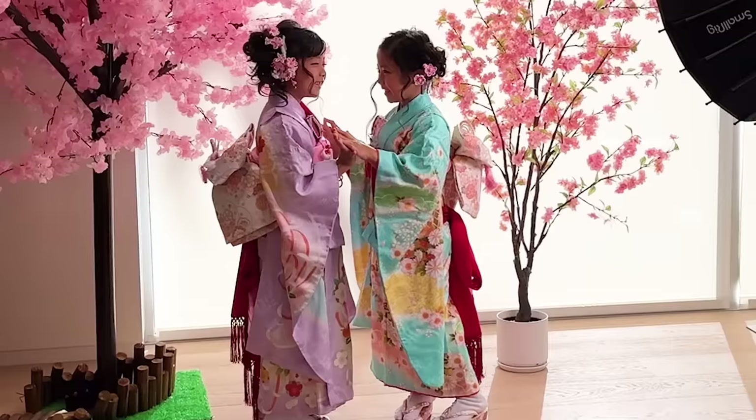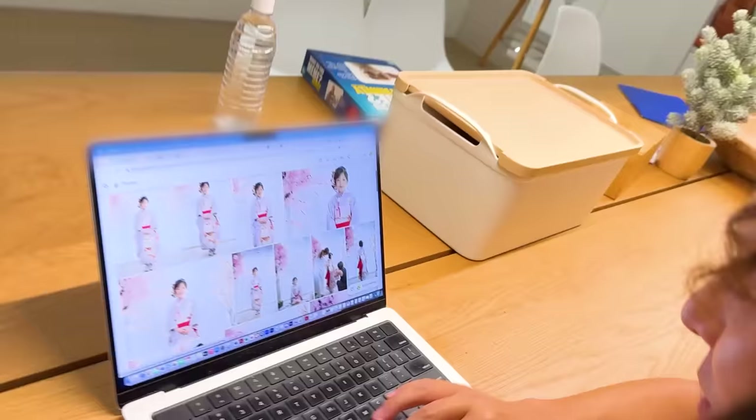Super cute, Emma! Big smile! Hi! You win! Guys, the picture is ready! It's uploaded! You ready to see it? You guys look so beautiful!